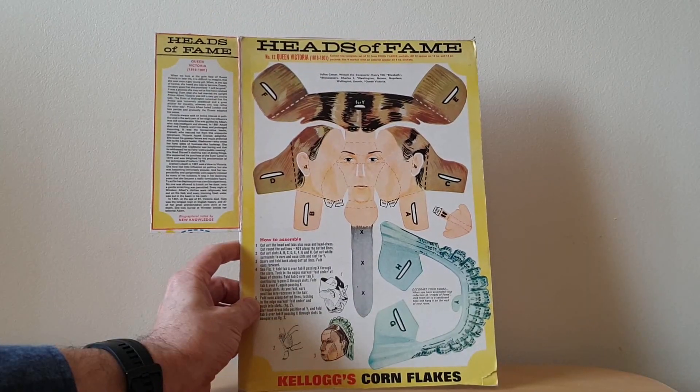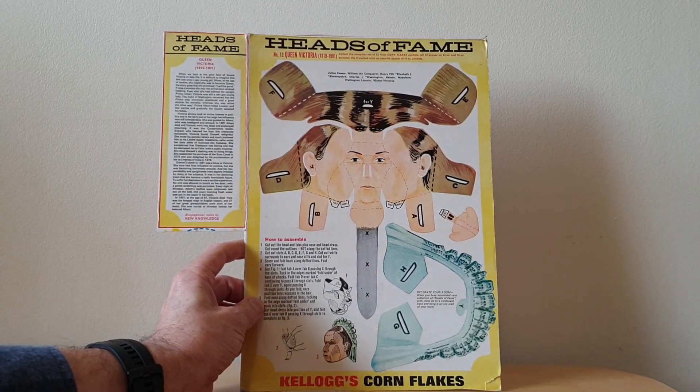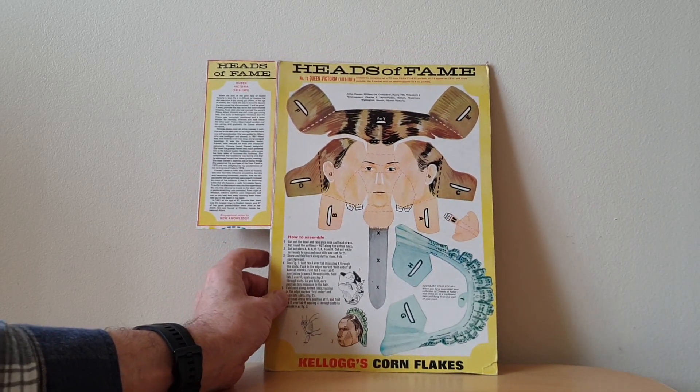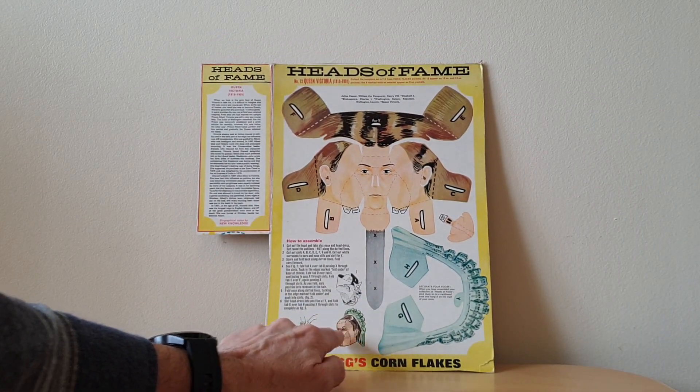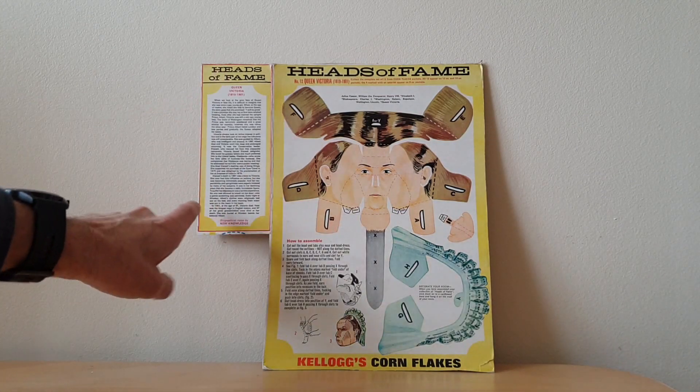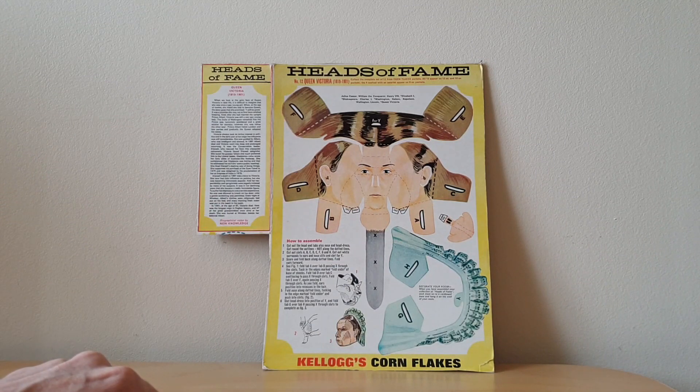Turning to the back of the package, you'll see an image of the famous person to actually cut out. It's quite weird actually, because you get this sort of very boxy type look, but I guess that's the best thing that you can do with cardboard and folds. And then you get a description of the actual person as well.